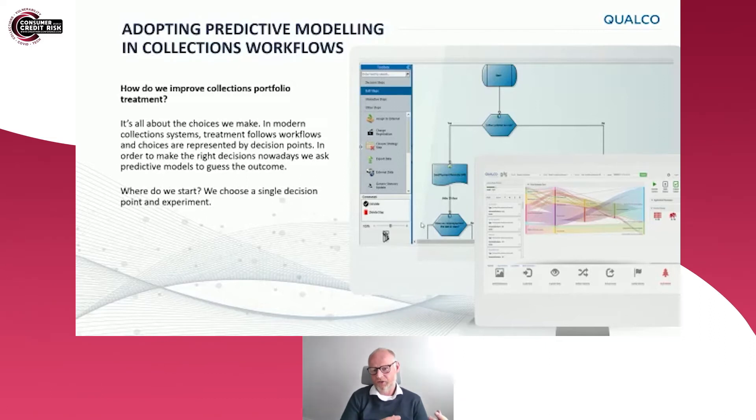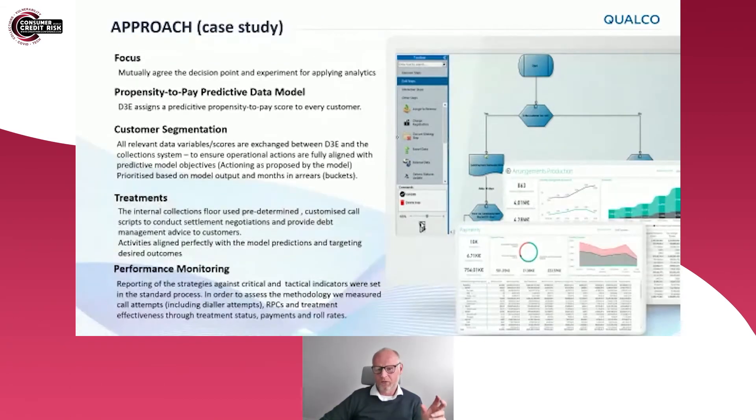The client has a leading-edge collections workflow solution. What we were looking to do was take their data and apply analytics to it in order to create an improvement in performance. We generated a 7% uplift in their collections performance on the group of accounts that were targeted. The key was to identify at the start of the process what decision we wanted to improve, and then establish a clear framework within which to carry out this piece of work.